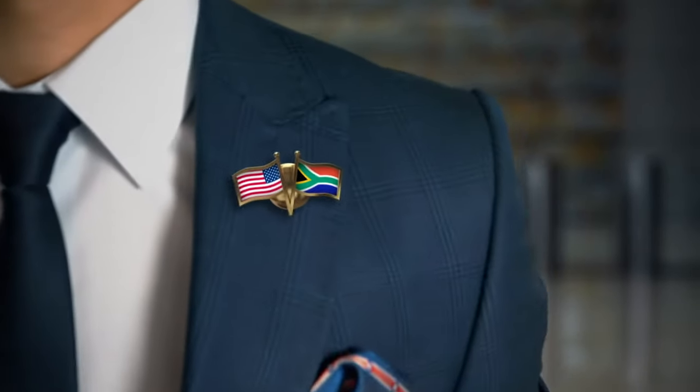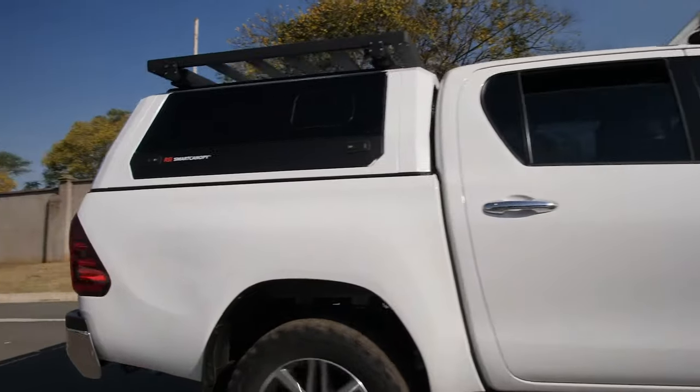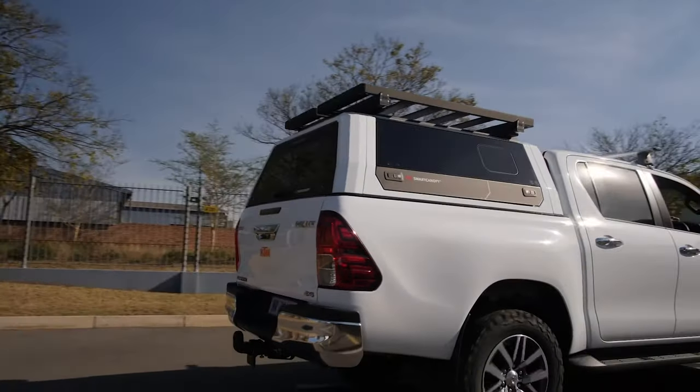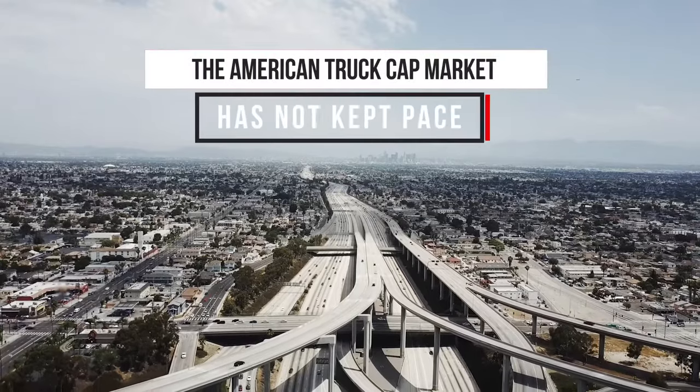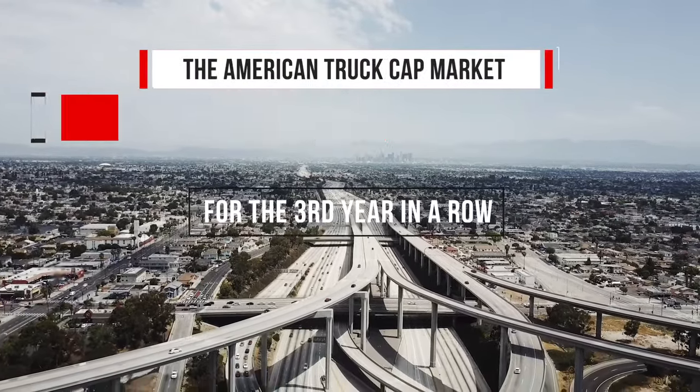Buckle up, North America. The world's largest truck accessory market is about to meet the world's strongest, smartest truck cap ever designed. And it's about time — the American truck cap market has not kept pace with new truck sales for the third year in a row. After all, they've been spraying truck caps the same way for decades.